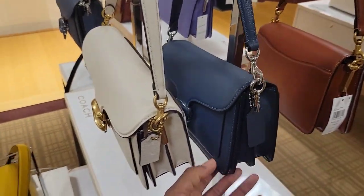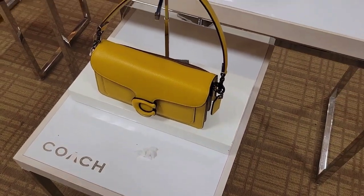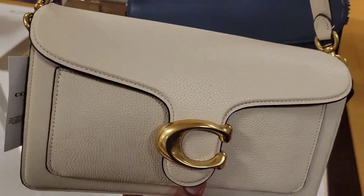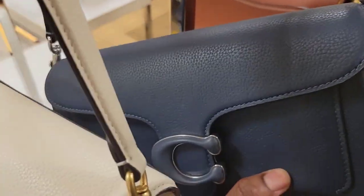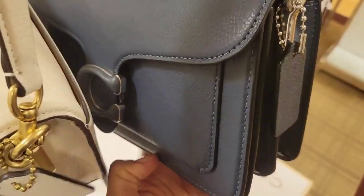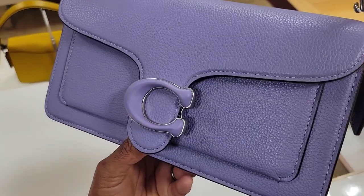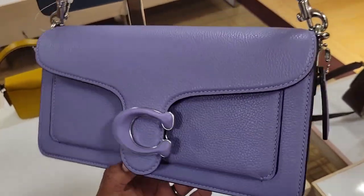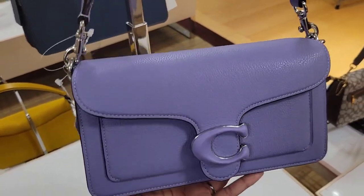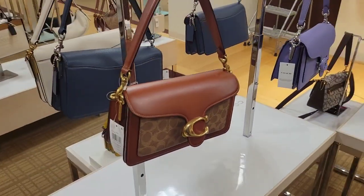Even though there are already some beautiful colors out, when I do create one I'll be choosing a metal C-lock, because I don't trust the leather C-lock — I've seen them get badly scratched and I don't trust leather on any kind of clasp. This one is so pretty — it's actually much lighter in person. Anyway, take care of yourself, I hope you enjoyed this — bye!